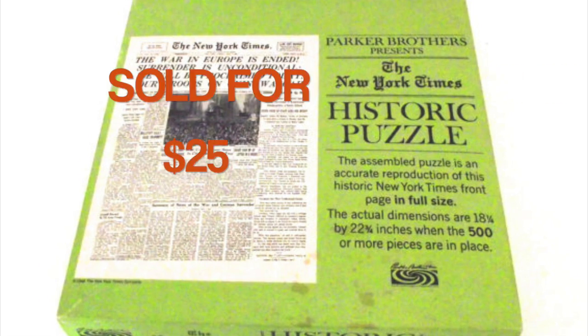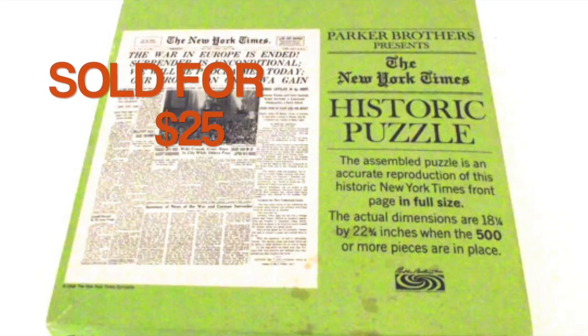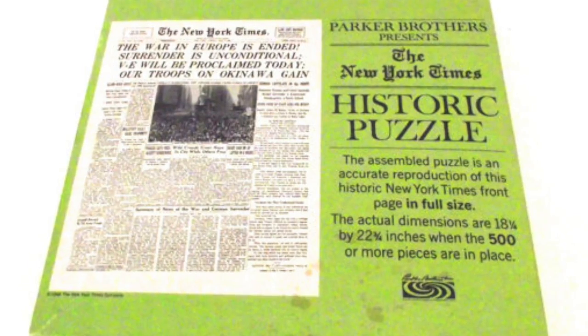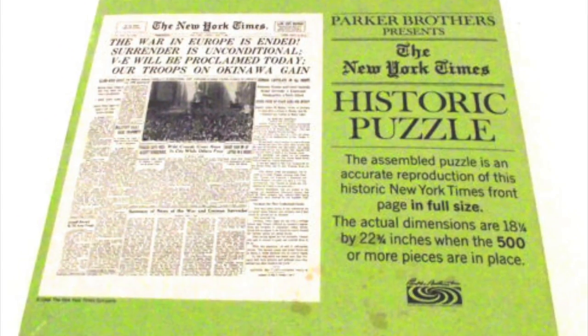This is a new old stock puzzle which I sold for $25. The box was still sealed up. It's a cover from the New York Times for, I believe, VE Day. And I'm not sure where I picked this up — I think this might have come from a rummage sale.